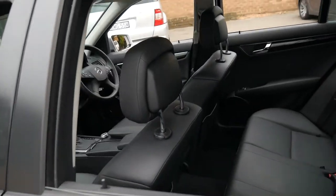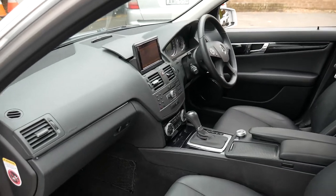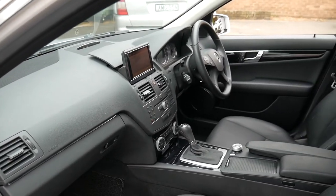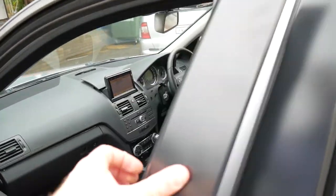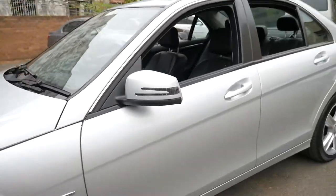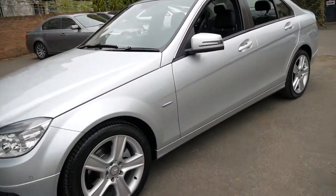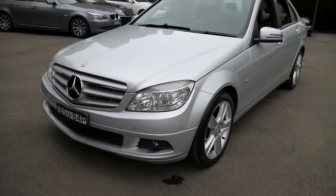I have driven it — it drives perfectly. It does have a full set of manuals and logbook, two keys, and it does make a difference being an update. Although it looks similar, it's quite a different car to the 07, 08, 09 Series W204 C-Class.